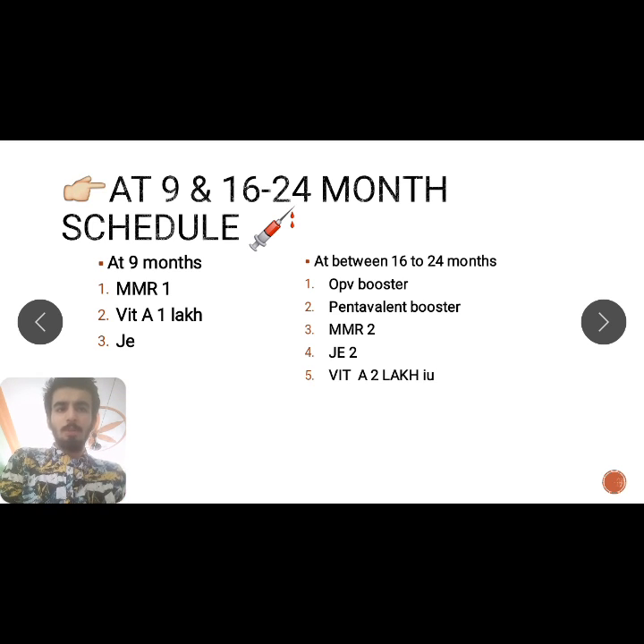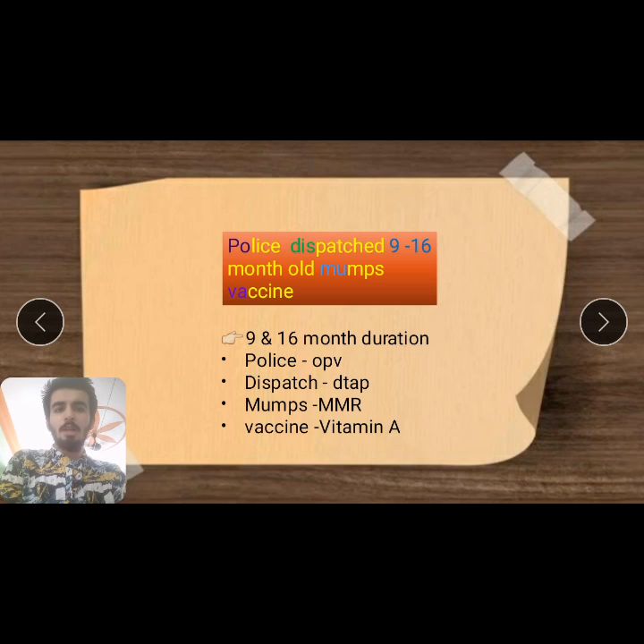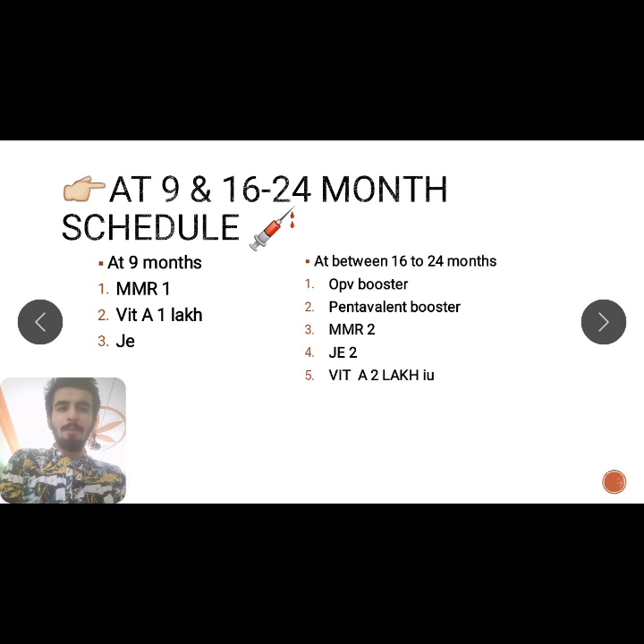At 16 to 24 months, remember the mnemonic: 'Policies dispatched 9 to 16 month old mumps vaccine.' Policies = Polio (OPV), dispatched = DTP (Pentavalent), mumps = MMR, vaccine = Vitamin A (2 lakh IU). Vitamin A starts at 9 months with 1 lakh IU, then every 6 months at 2 lakh IU (2 ml syrup) until 5 years of age.